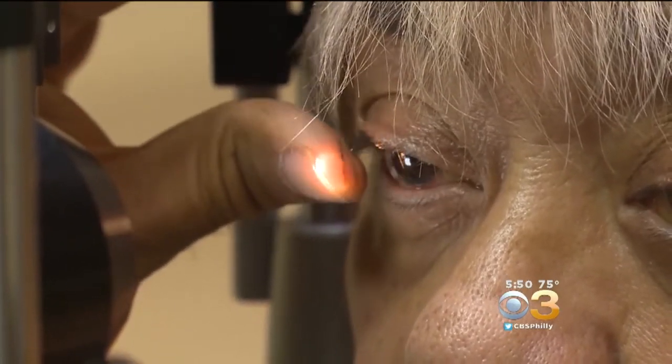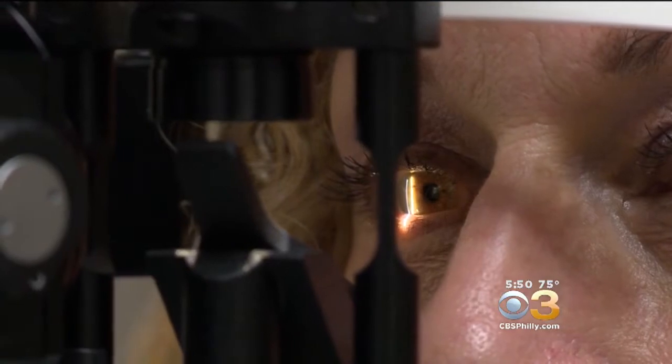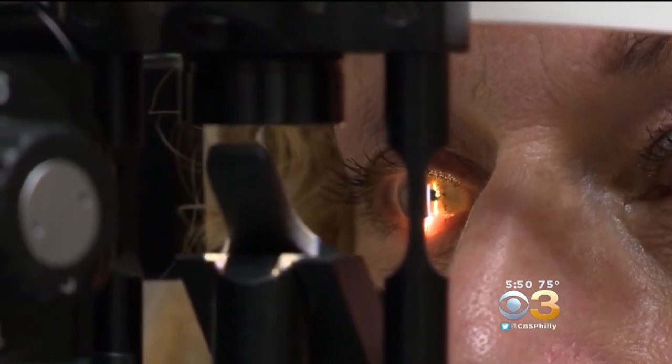A condition that causes blindness in diabetics. The small blood vessels that feed the retina begin to die off as a result of the diabetes, and so the retina starts to starve from lack of oxygen. Doctors say diabetic retinopathy progresses the most overnight because our eyes burn more oxygen in the dark than in the light.